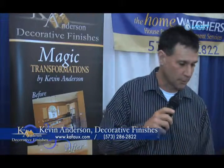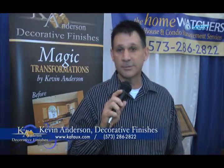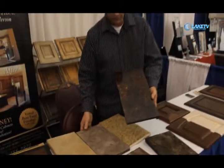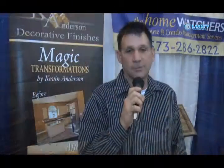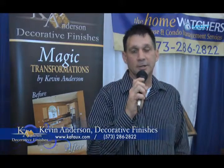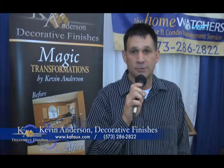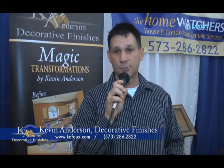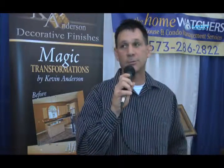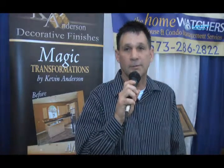It's made in Florida. I swear by it. It sticks to basically anything. If it's set still we can put a new finish on it and turn it into whatever you'd like it to be. My phone number is 573-286-2822. Our website is kafaux.com and I share a storefront in Osage Beach with Joni Walden. She owns Blinds and More, a window treatment company. It's right before the post office.